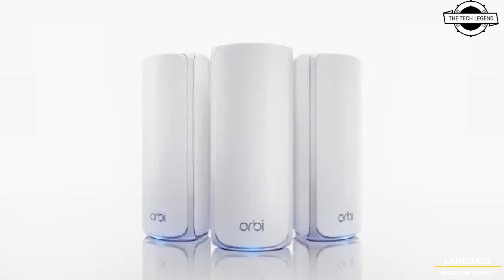Security features across both the Orbi 770 and Nighthawk RS300 are robust, incorporating modern encryption protocols, advanced threat protection, and automatic firmware updates. These routers also support VPN, WPA3 security, access control, and guest Wi-Fi network options.